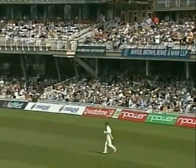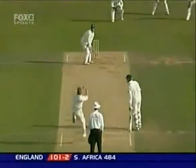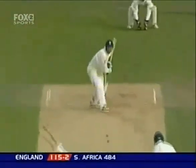September 2003, the Oval Test between England and South Africa, and Graham Thorpe makes a welcome return for England after a year on the outer with a cool 124 on home soil — Thorpe's 12th Test century. Along with Marcus Trescothick's double ton, it helps England square the series two-all with a nine-wicket win.